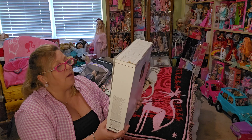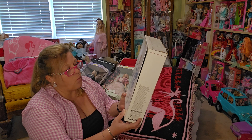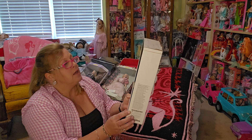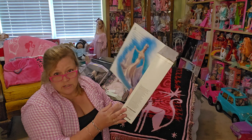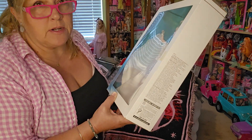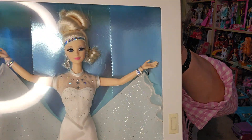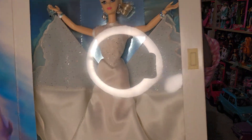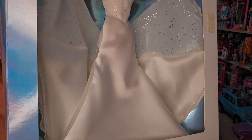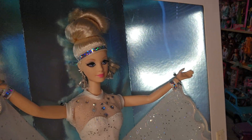I got one from the Classique collection — she is Starlight Dance Barbie, 'A Heavenly Dream in White for Starlit Nights.' She is fifth in a series of dolls. I have another one from this collection that I've had since she came out — I got her as a Christmas present and she's in my curio cabinet. But this is what this doll looks like. She does have rooted eyelashes, which sold me on her.